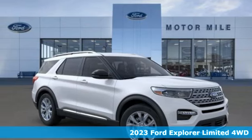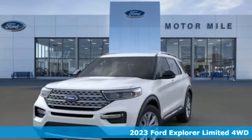Here's a new 2023 Ford Explorer. Every generation has its Ford. This one's yours.